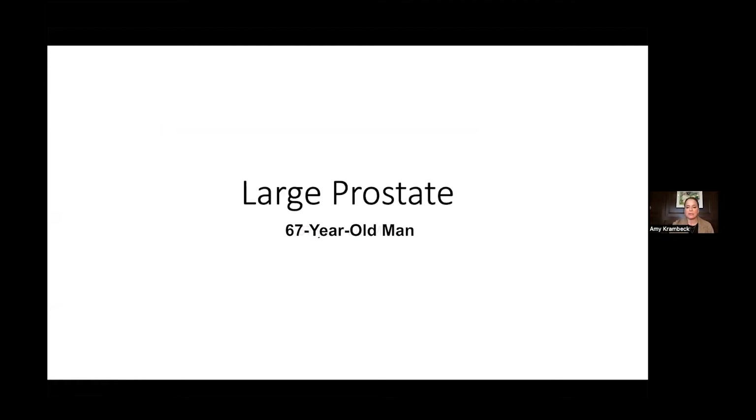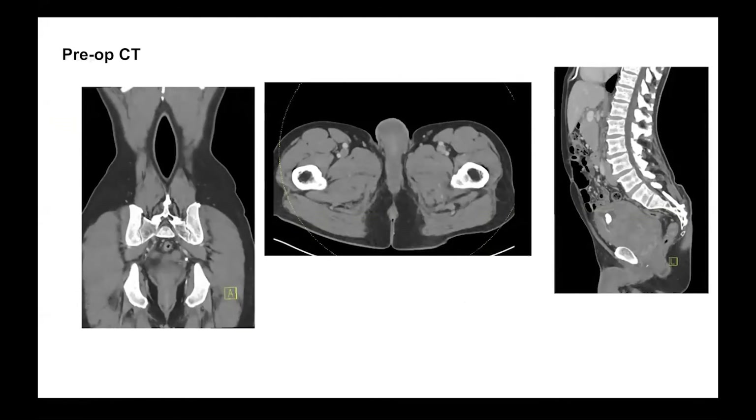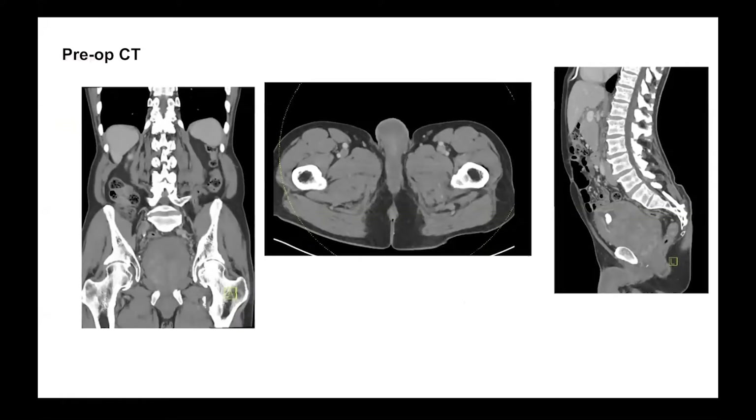He had presented to multiple different hospitals throughout Chicago with difficulties with blood in his urine, hematuria, difficulties urinating, clot retention, and eventually came to the Northwestern ER, where he underwent a CT scan because of blood in the urine and inability to urinate.